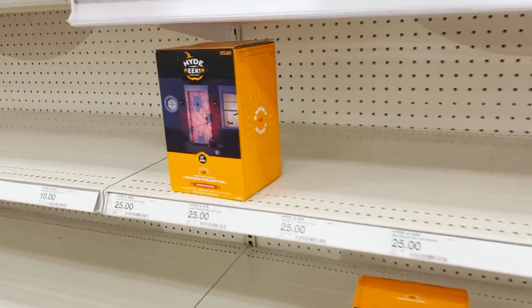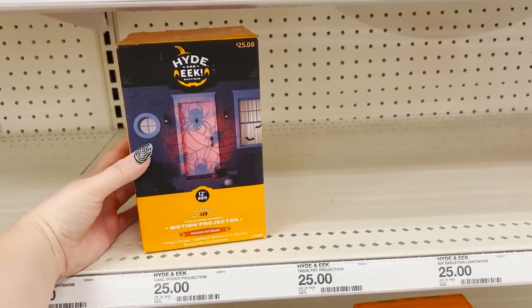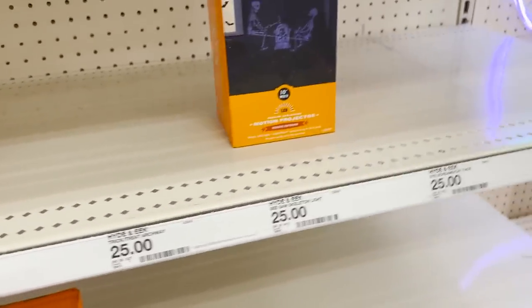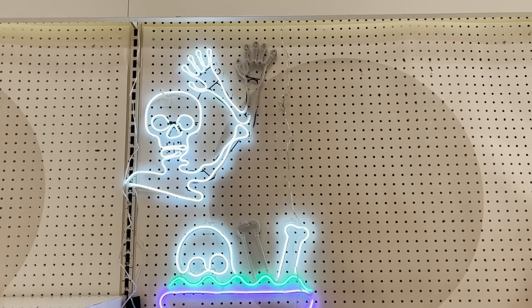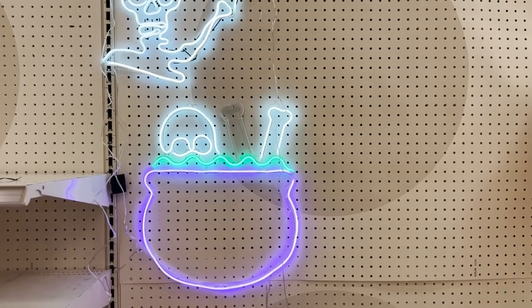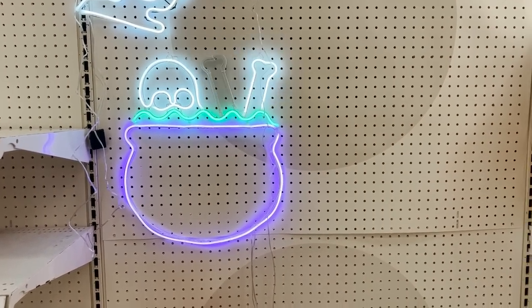One of my favorite things Target does every year — all the different lighting options. Got a cute spider motion projector. And another projector with the seesawing skeletons again — I love both of these. Like LED neon signs — we've got a waving skeleton, and then this stirring cauldron full of bones. I really, really like this one.